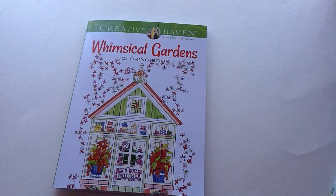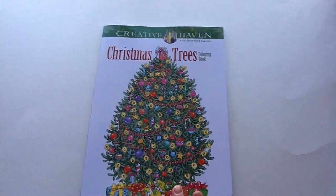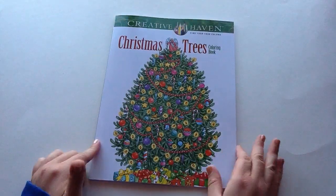So that one is the Whimsical Gardens, and now I'll show you the Christmas Trees one. I was so excited they had Christmas coloring books, and I think they'll have a lot more by the time Christmas comes around. They had a snowflake one, a winter scene one, and a sweater weather one which was super cute — it was an ugly sweater with all these different really cute decorated sweaters. But I only wanted to get one, so I decided on the Christmas Trees.